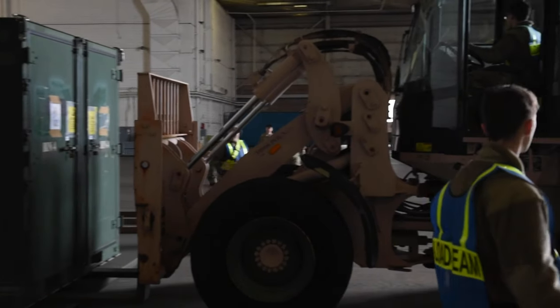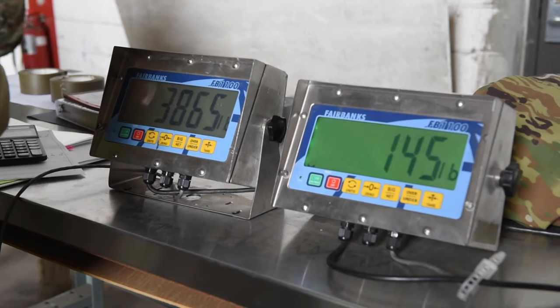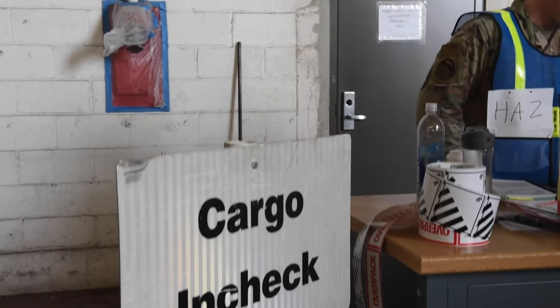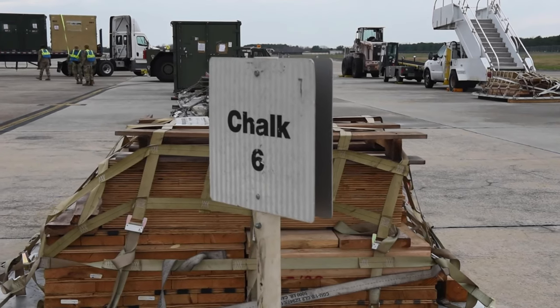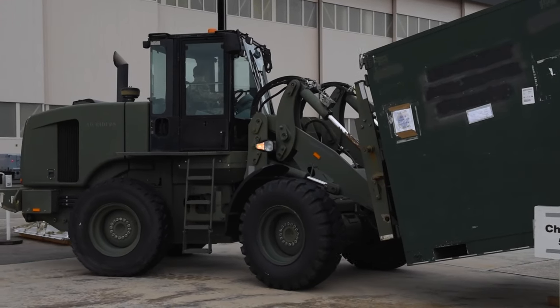When the cargo comes to our gate, we bring it in, we inspect it, weigh it, and make sure that it has all the proper documentation for it to be airworthy and safe for flight. Once all of that is completed, it comes out to our ready hold line and it sits and waits until we are ready to actually load it onto the aircraft.